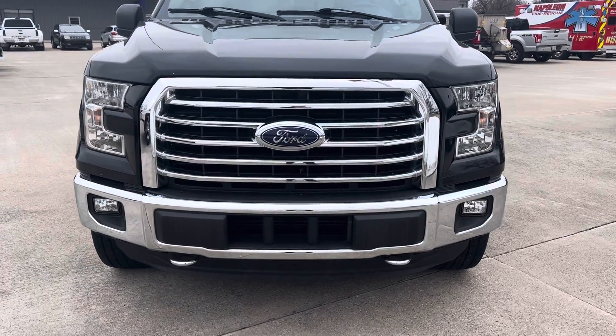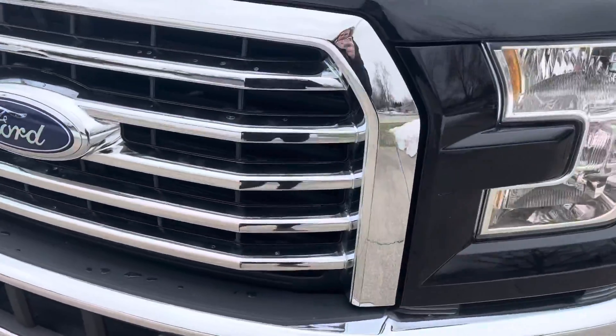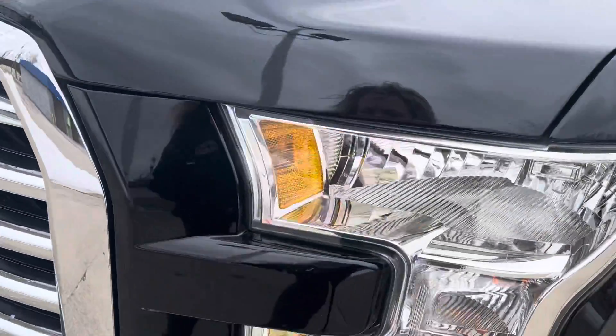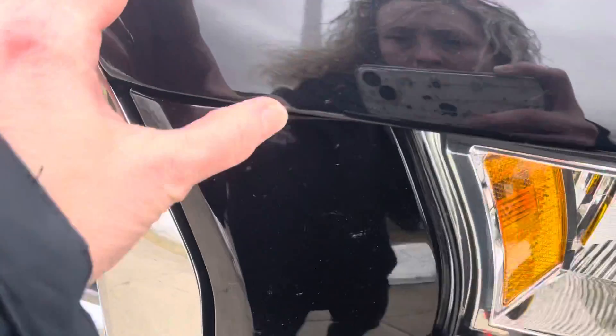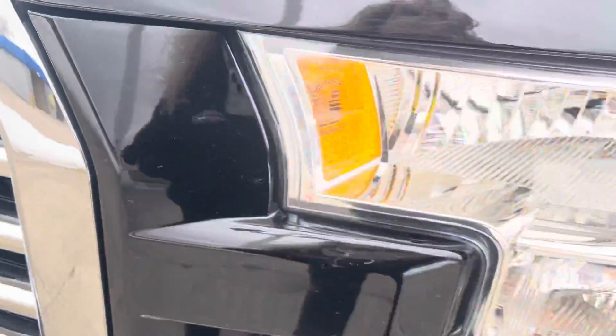This is the 2016 F-150. I'll try to point out anything I see on it. Looks like the front end is in really nice shape. There might be a little bit of a scratch down there, but that might be able to be buffed out.